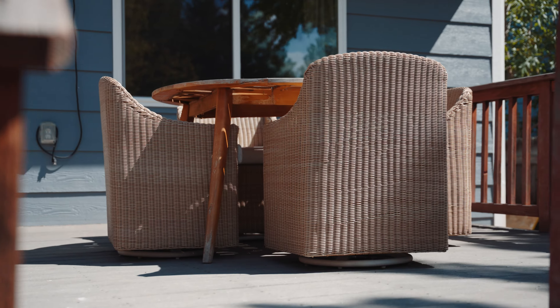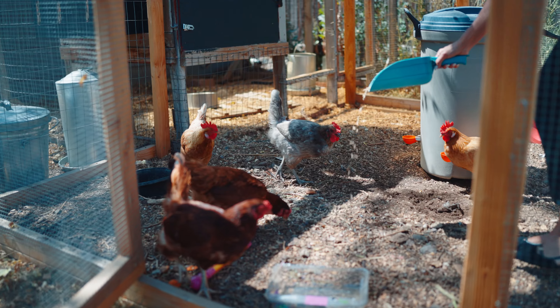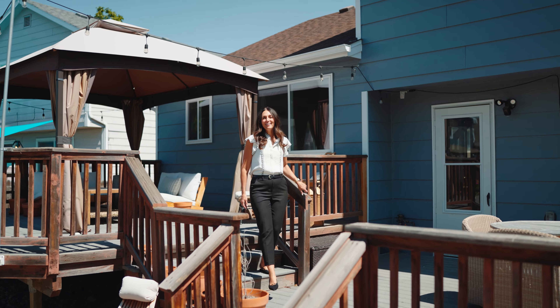You can entertain on this large two-level deck and spend your mornings with the new chickens you've always wanted but never made happen. We are here to make homeownership dreams come true and this home makes it easy. Reach out and let's take a tour of this incredible property.